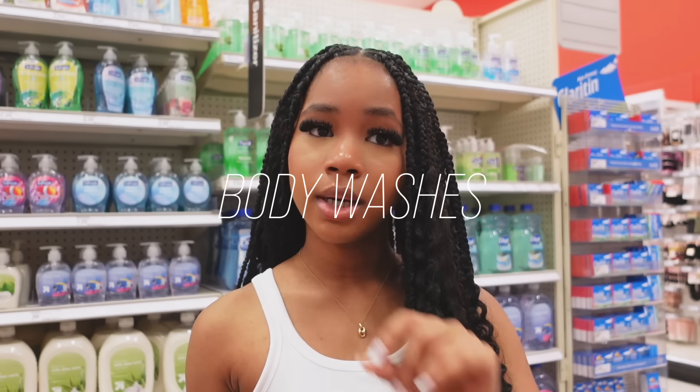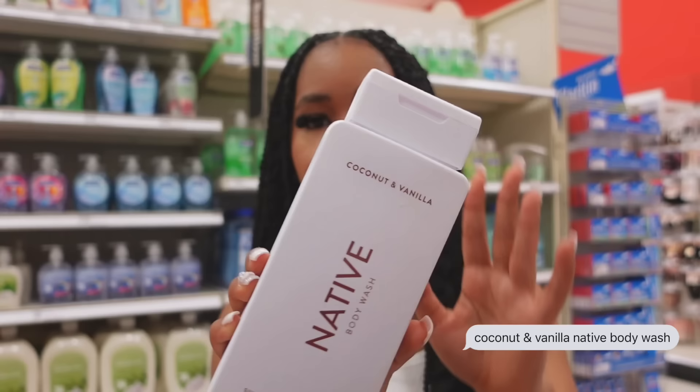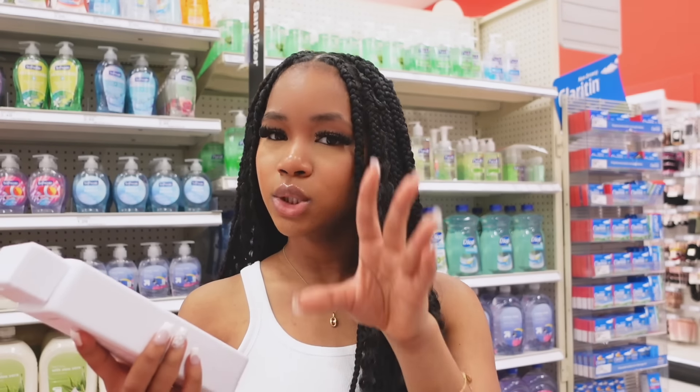First thing I'm going to grab are the body washes. I've heard this brand Native has some really, really good ones. So I'm going to get this one, the Coconut and Vanilla body wash. If y'all know me, I love vanilla, so I'm definitely going to get this. And coconut, I don't really know much about, but I'm going to try it out.